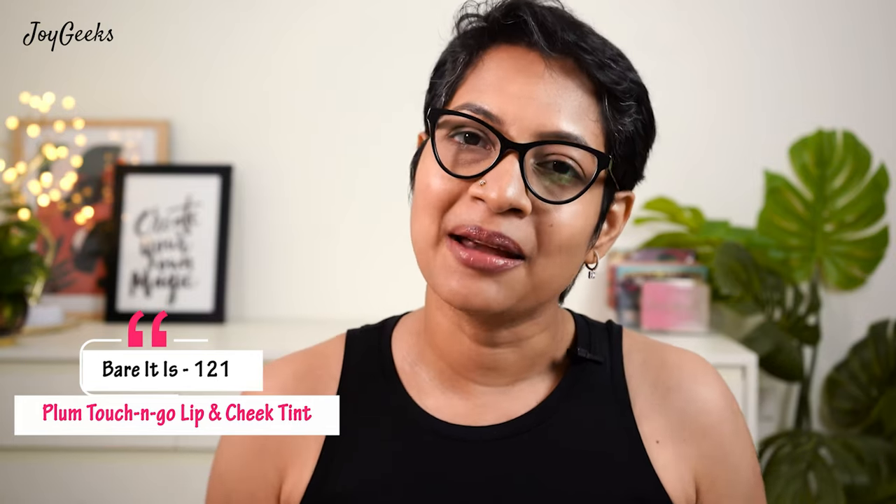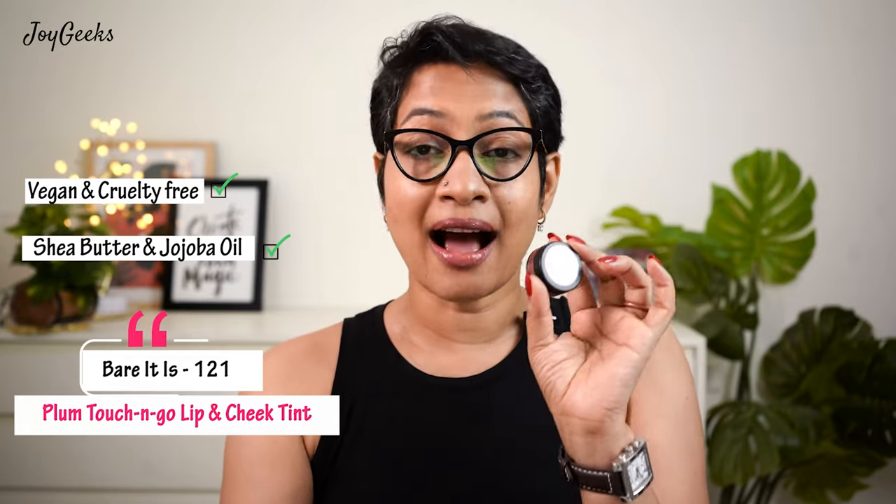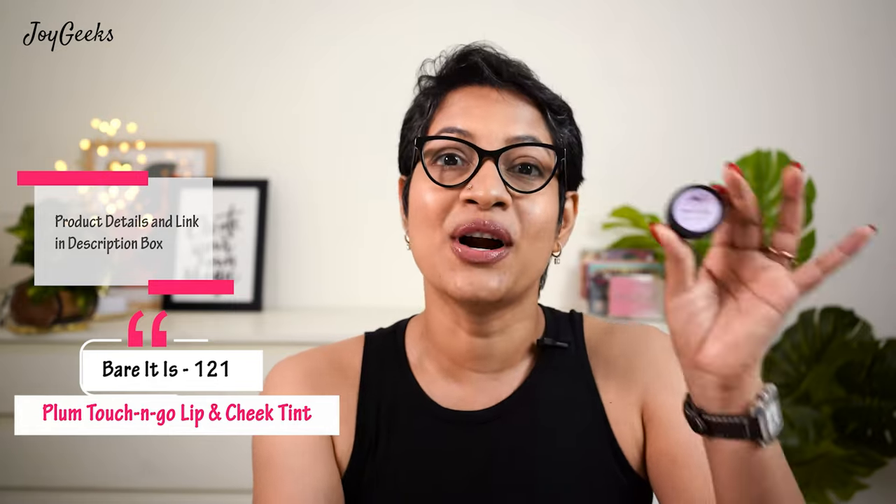I love this formula so much I went and got a few more colors. Plum says it's 100% vegan and cruelty free, enriched with shea butter, jojoba oil, and almond oil — I can vouch for that moisturization. They claim a smooth matte finish, but I disagree — it's a creamy, makhan-like texture with a lot of shine. It's highly pigmented and beautiful for the cheek as well. This is priced at 499 for 5 grams, and you can use my code 'Aparna' — details in the description.